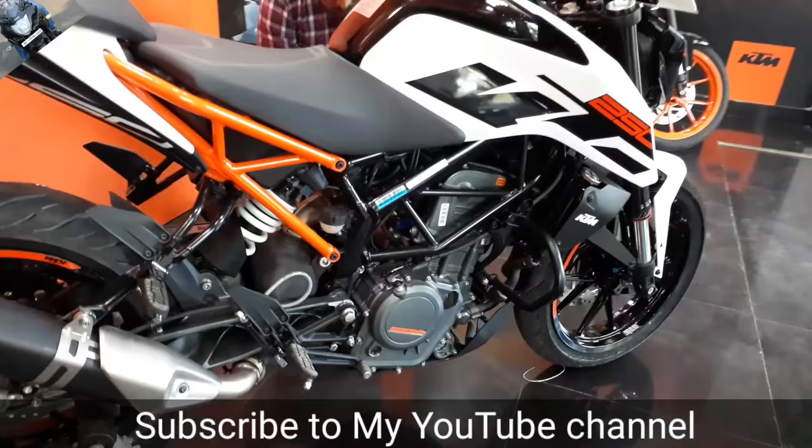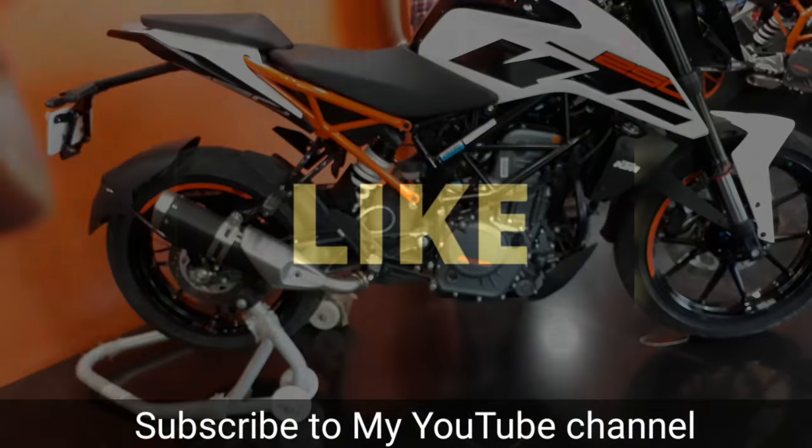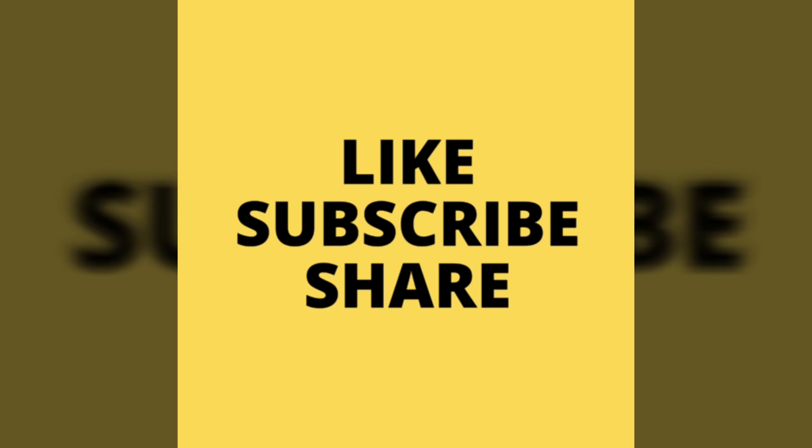I hope you liked this video. Do subscribe to my channel, like my video, and share it with your friends. Thank you guys for watching this video.